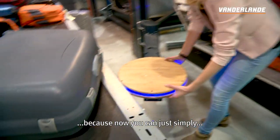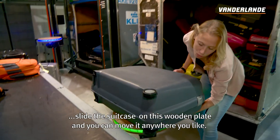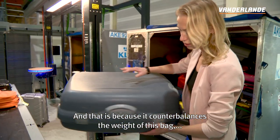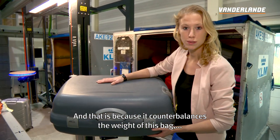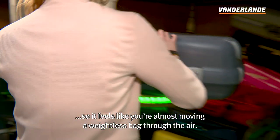Now you can simply slide the suitcase on this wooden plate and move it anywhere you like, because it counterbalances the weight of the bag. So it feels like you're almost moving a weightless bag through the air.